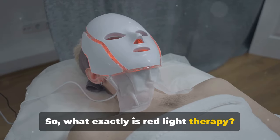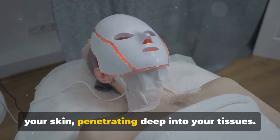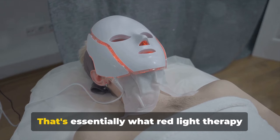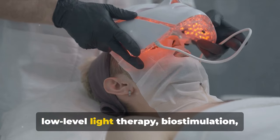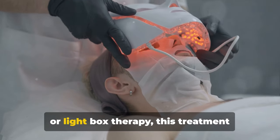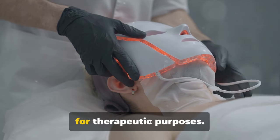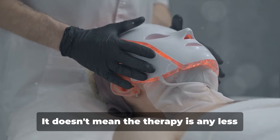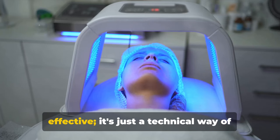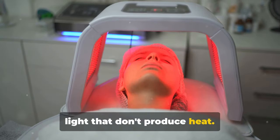So, what exactly is red light therapy? Imagine a warm, soothing light bathing your skin, penetrating deep into your tissues — that's essentially what red light therapy is all about. Also known as photobiomodulation, low-level light therapy, biostimulation, or lightbox therapy, this treatment leverages low-level wavelengths of light for therapeutic purposes. But don't let the term 'low-level' fool you — it doesn't mean the therapy is any less effective.